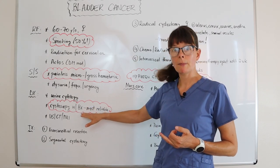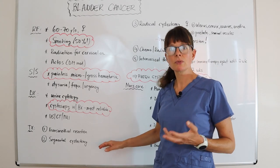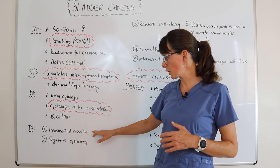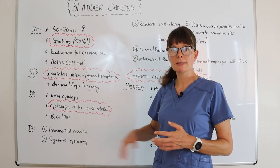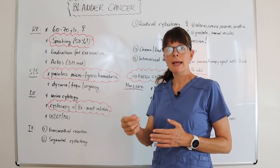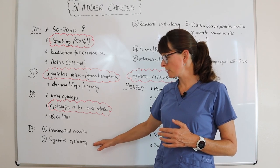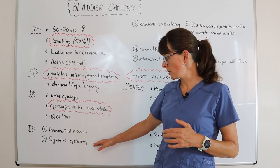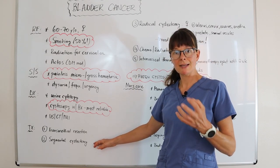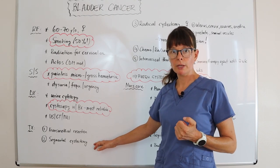Treatment always depends on the staging and type of cancer detected from the tissue biopsy. If it's a relatively small, non-invasive tumor, a transurethral resection can be performed — meaning a scope and instruments are inserted through the urethra and the tumor is removed.